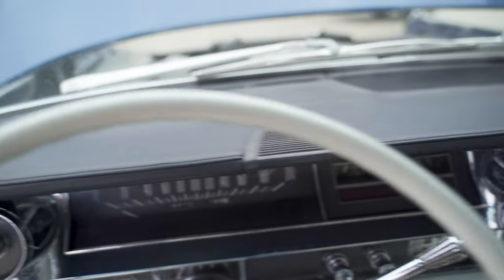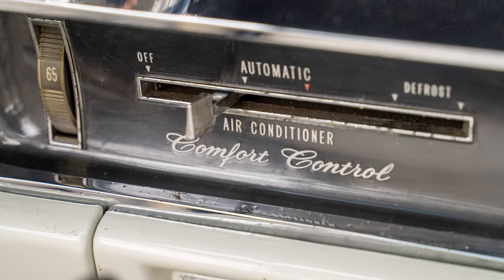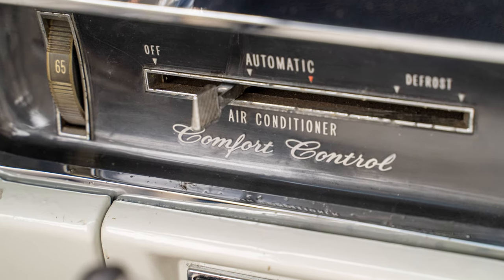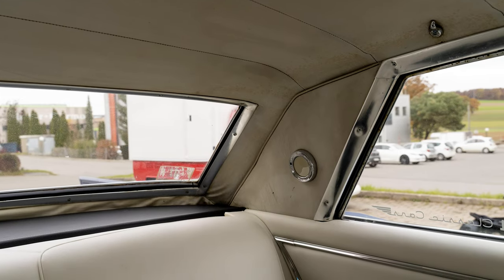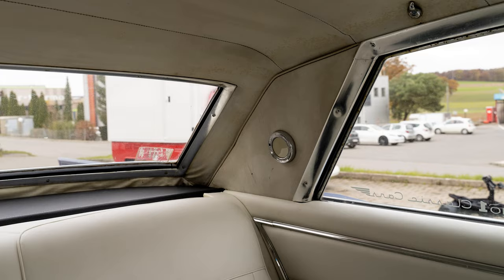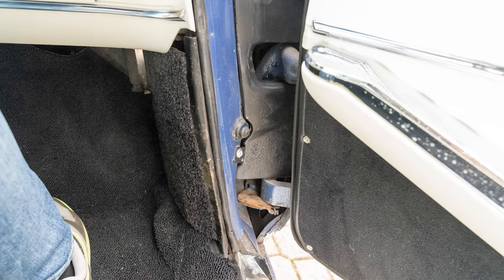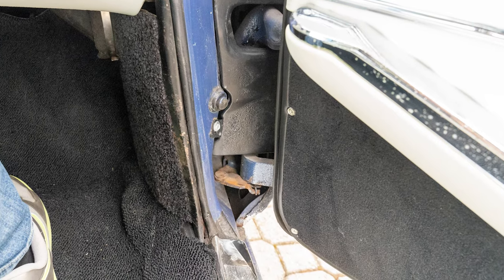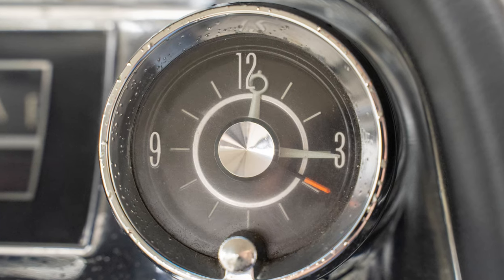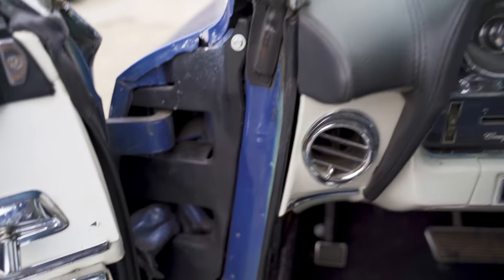Speaking of AC, here we have the comfort control, which is automatic climate control — first year 1964. As for the rest, the car is in okay shape; it is very old after all. Not everything is aligned perfectly, but it's in good shape — I mean, it's an old car, what do you expect?